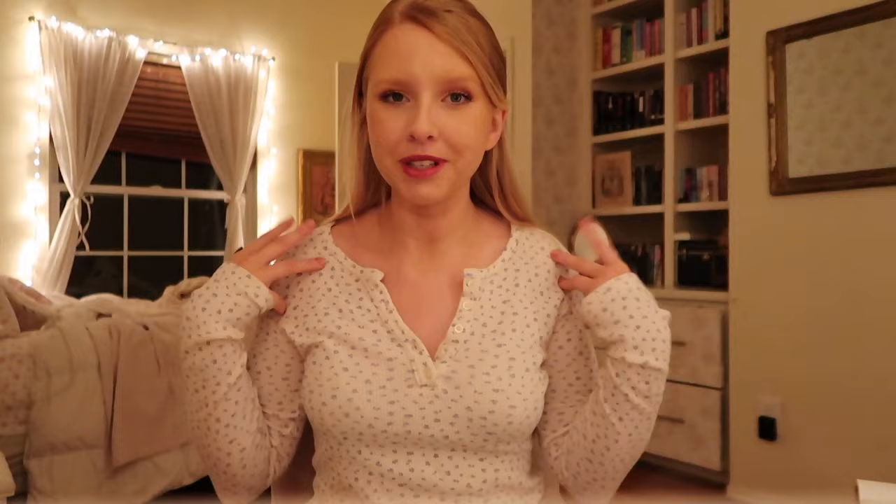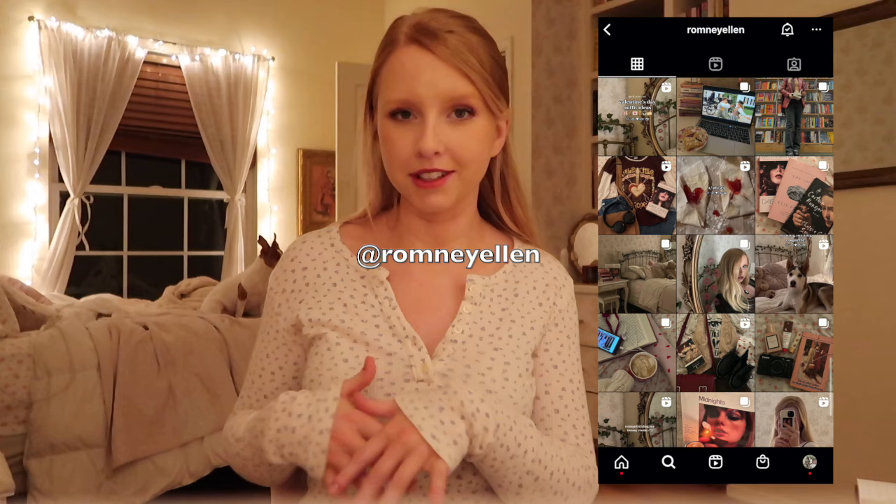I totally forgot to film an outro earlier so we're doing it now! I hope you enjoyed today's video and found it helpful or insightful for this aesthetic. Follow me on Pinterest, Instagram, and TikTok if you want to see more shorter-form content. I hope you have an amazing rest of your day or night, whenever you're watching this — I'll see you guys next time, bye!